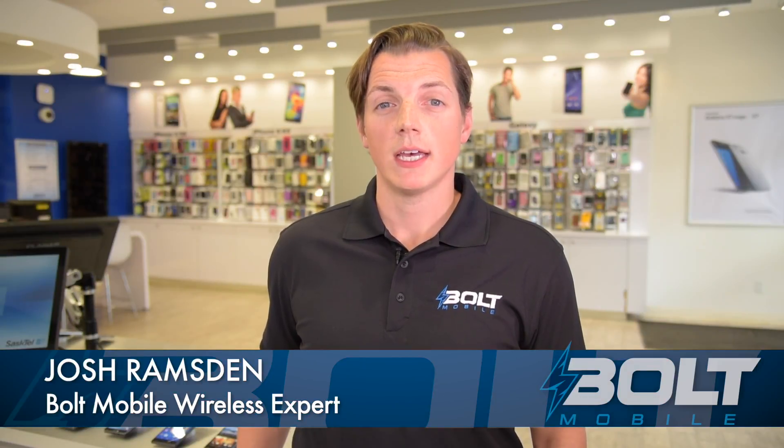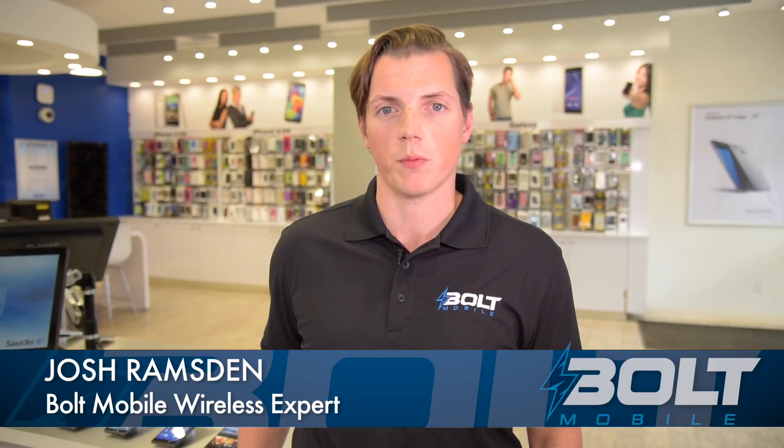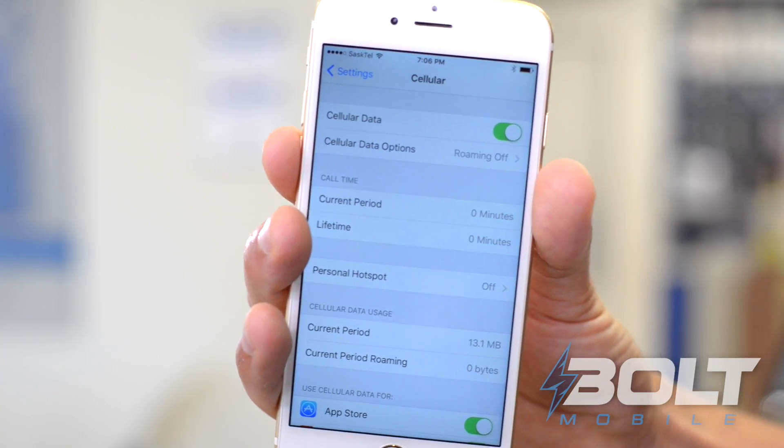Going on a vacation? Here are some travel tips so that you don't get screwed over by those crazy roaming rates. Your phone has an airplane mode — just turn it on and your phone becomes a media player. You can watch movies, listen to music, and play games without having to worry that you're going to get charged an arm and a leg while sitting beachside.